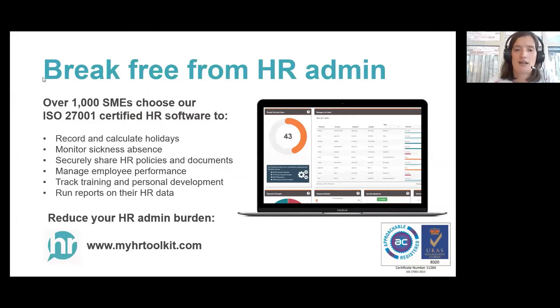For those of you who are new to us, as well as our ongoing webinar program covering lots of different business topics, we provide a simple-to-use HR software system specifically designed for SMEs. It allows you to manage your core HR tasks in one place — everything from holidays and sickness to HR policies, documents, training, performance, and everything that supports legal compliance. So if you're struggling to organize your HR in a way that saves time and money, we can definitely help. We'll put a link to our website in the chat.